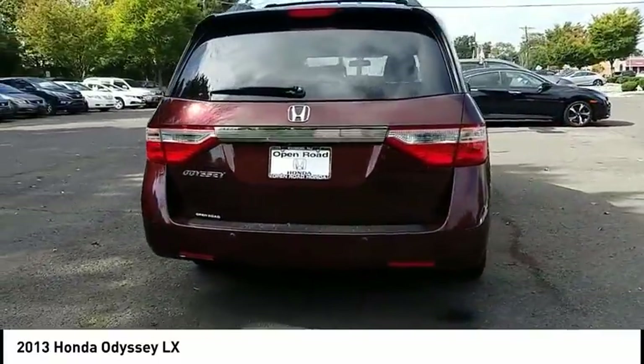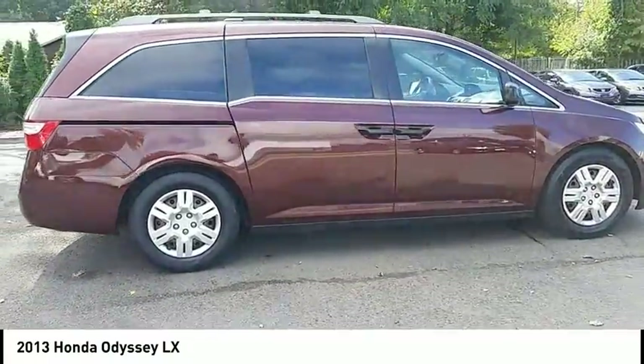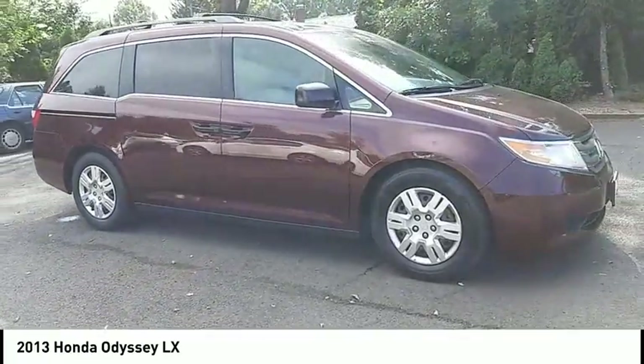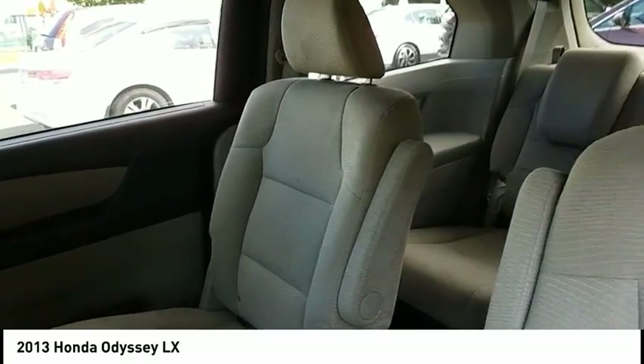This vehicle has less than 60,000 miles. Here are some of this vehicle's great options: stability control, anti-lock braking system, keyless entry, backup camera, traction control, steering wheel audio controls, Bluetooth, driver airbag, adjustable steering wheel, and power steering.